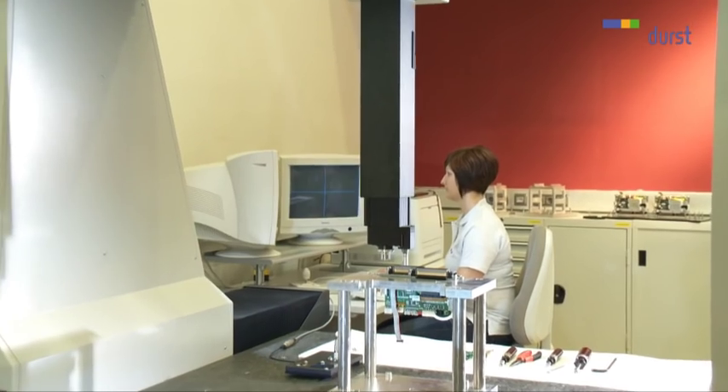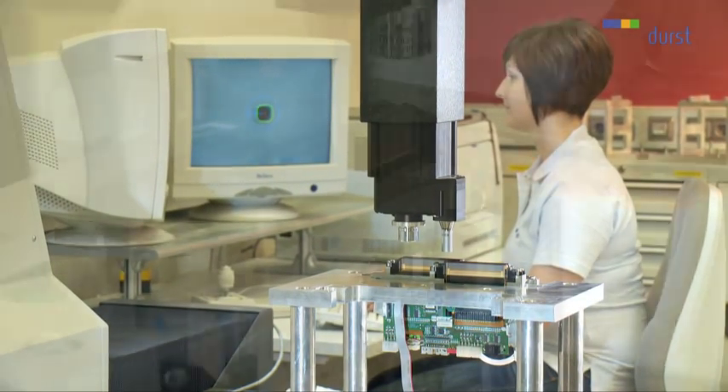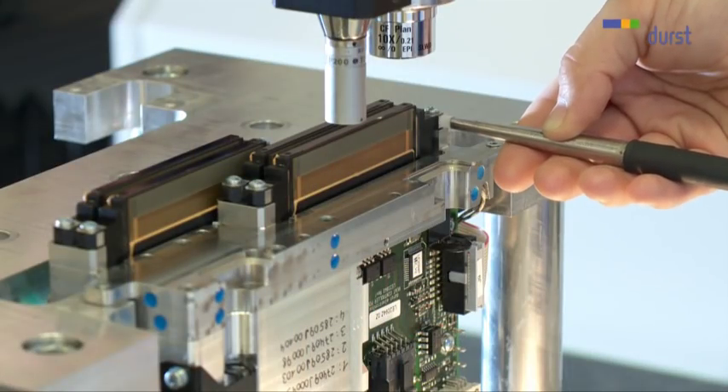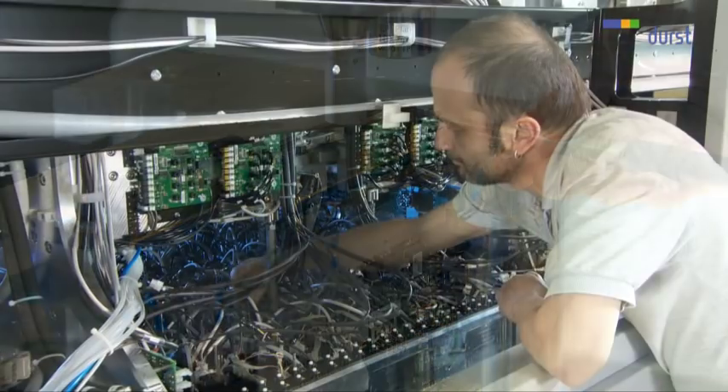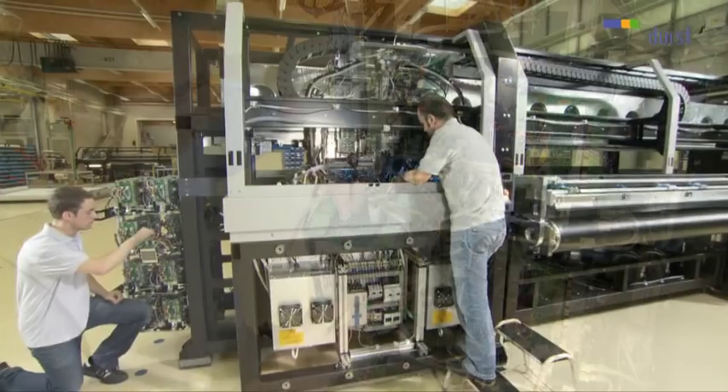Precise measurement is fundamental, and that includes the aligning of the Quadro Array print heads. More than 65,000 nozzles have to be aligned exactly with each other in the print carriage. All processes at Durst are certified to DIN ISO 9002.